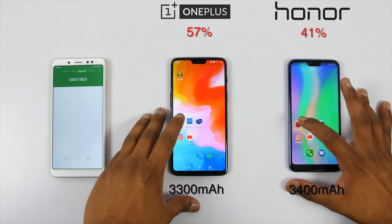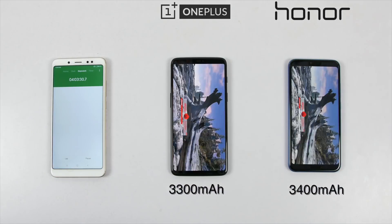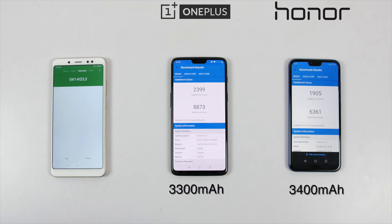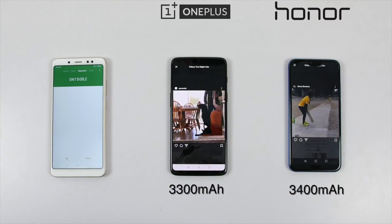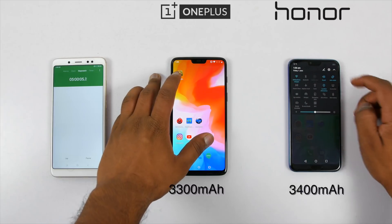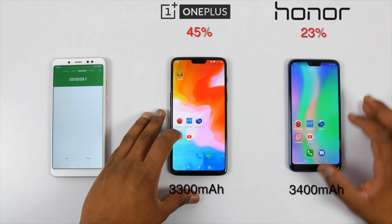Now, since both the devices had 40–50% left even after 4 hours of continuous torture, I decided to run benchmarks again and then Instagram for 45 minutes. So, finally, after 5 hours, battery on the OnePlus 6 was 45% and it was 23% on the Honor 10.